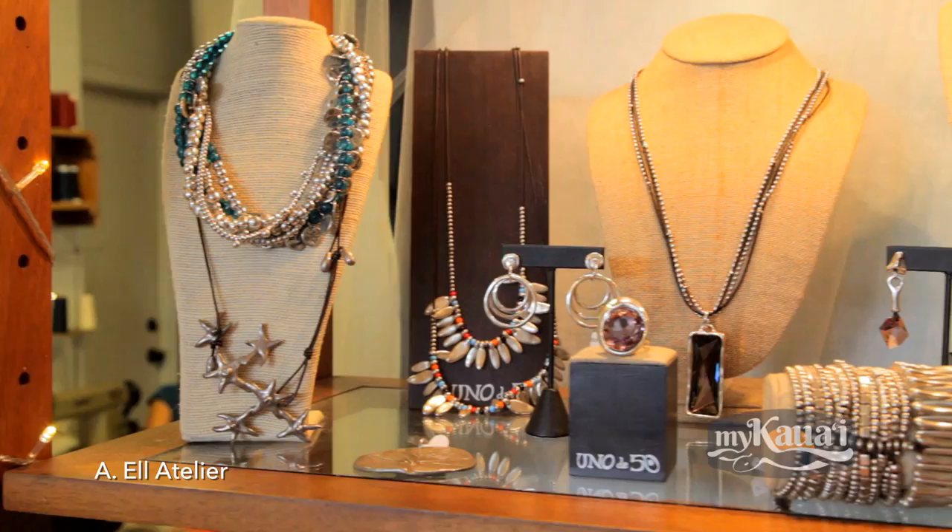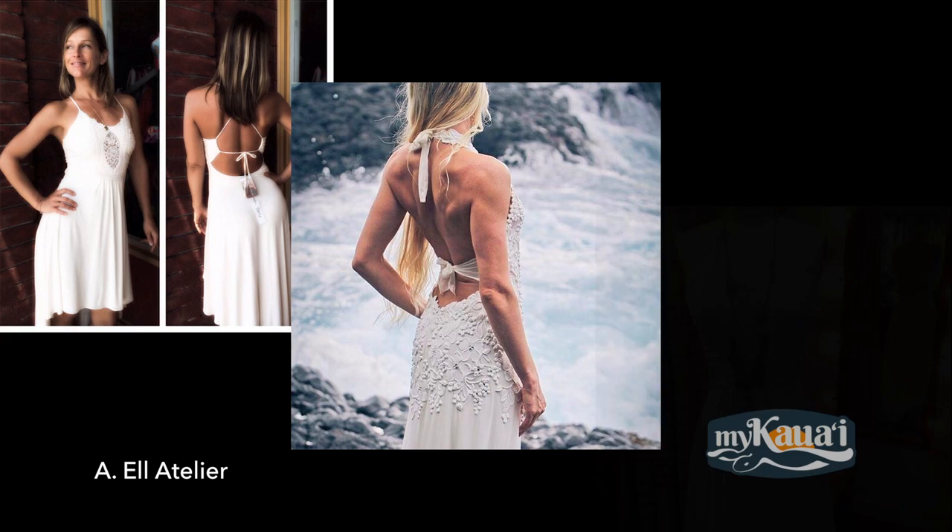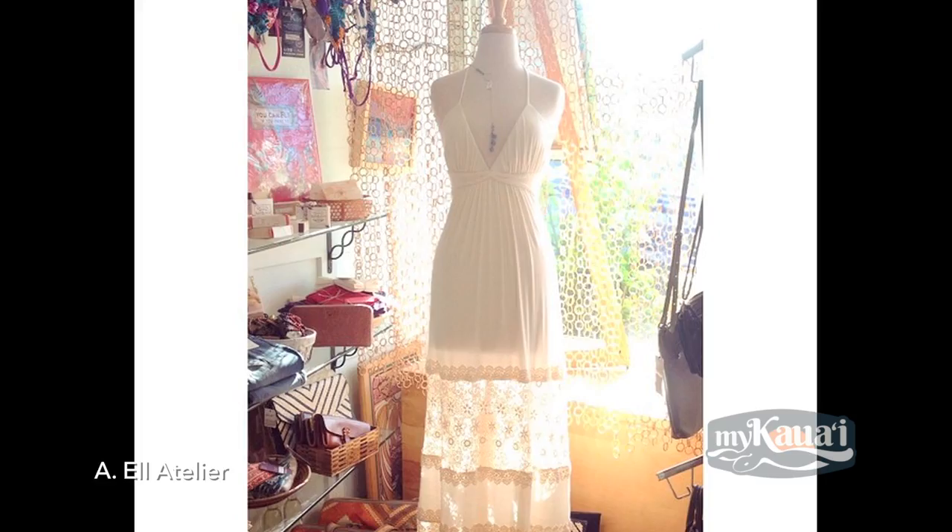I think I have probably one of the only stores in the U.S. — the world, maybe — where you can buy a bikini, you could buy overalls, or you could buy a wedding dress. We carry a great selection for the bride that's looking for more of an island-style beach wedding dress. We have everything from very bohemian to lace.